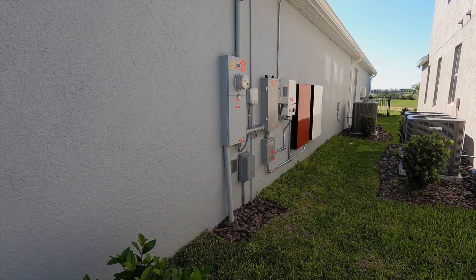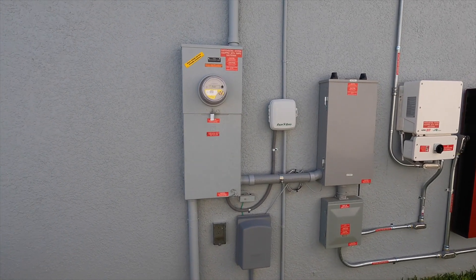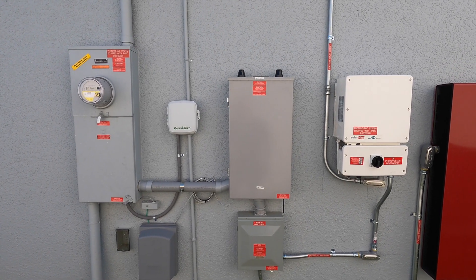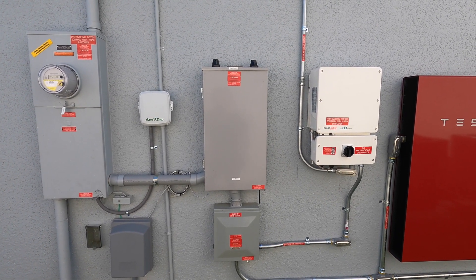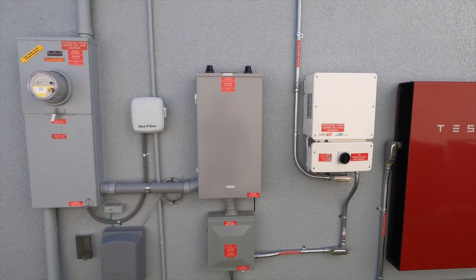Quick tour of our Tesla energy system that we have set up with our meter. You've got the Tesla gateway that controls the power flow from the solar, batteries, and grid. It also has an electronic transfer switch in the event of a power outage — that is what disconnects us from the grid and lets us operate independently.